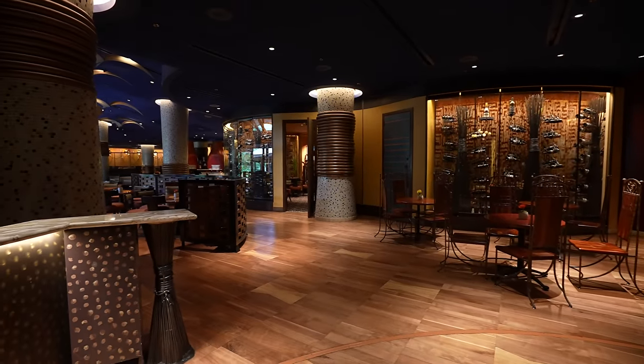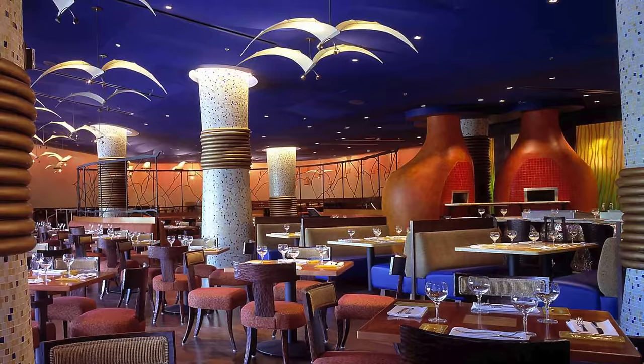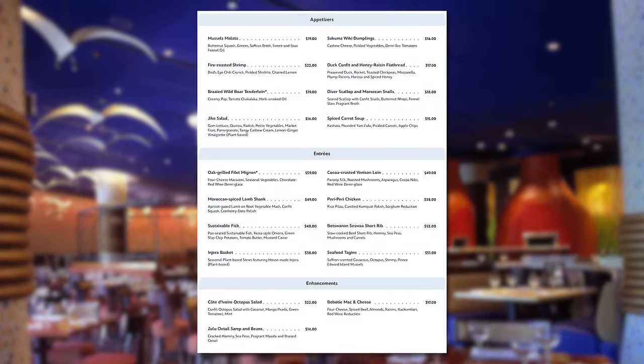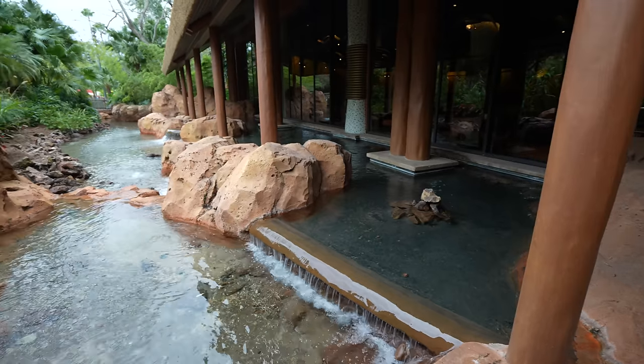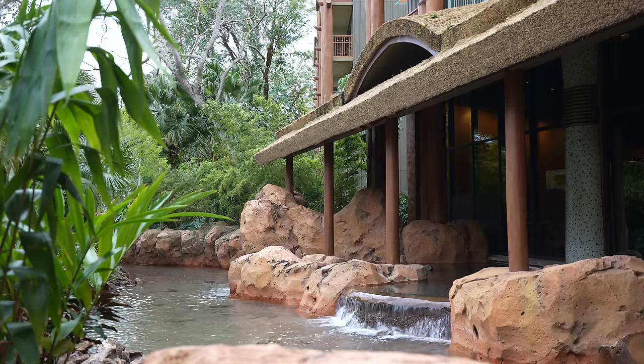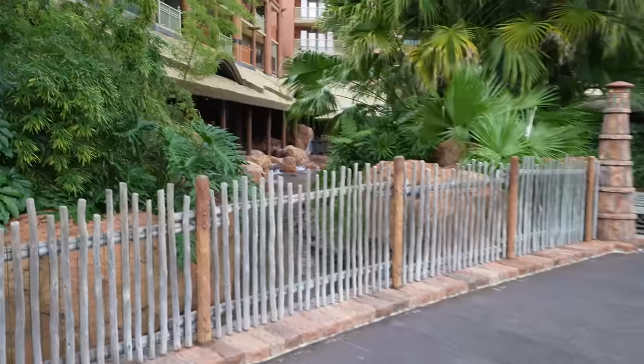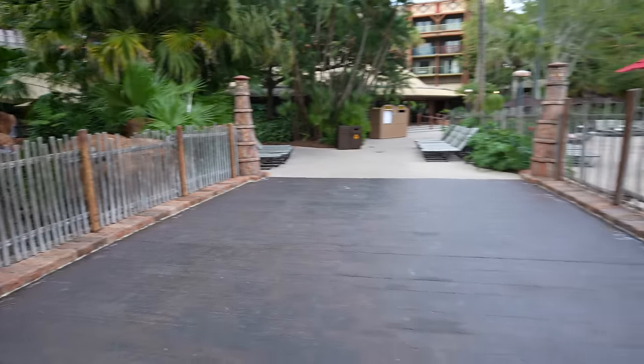Likewise is Jiko, a fine dining restaurant which we did not get a chance to eat at, but has great reviews and a delicious-looking menu — though, again, with high prices to go along with it. Just outside of Jiko's floor-to-ceiling windows is a flowing waterfall that meets up with the same stream that was coming from the lobby. It flows down and is made to look like it leads into the pool.